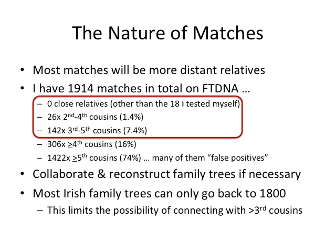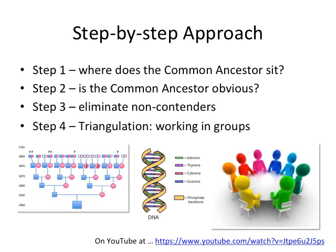The step-by-step approach I use tries to keep it as simple as possible — it's only four steps. Step one: where does the common ancestor sit? Step two: is the common ancestor obvious? Step three: eliminate non-contenders so we can focus on who the contenders are for the common ancestor. Step four: triangulation, or working in small groups.